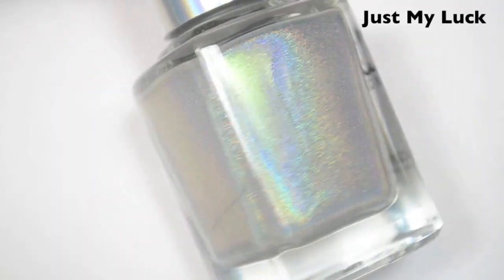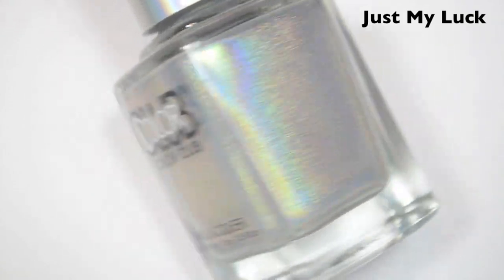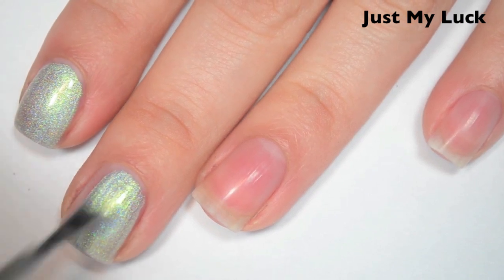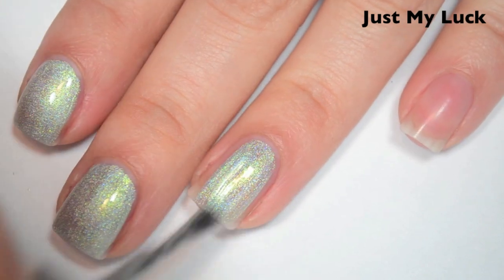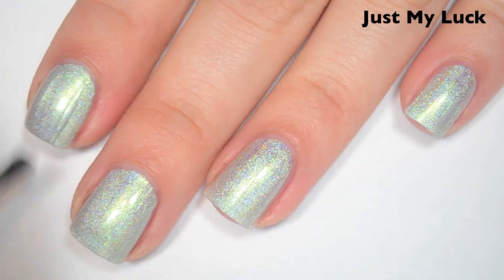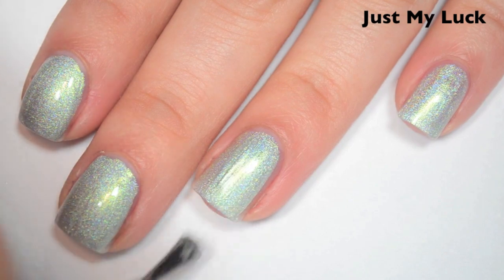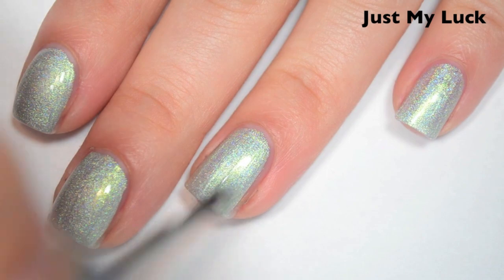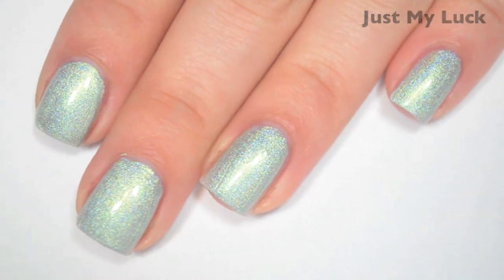The first polish is called Just My Luck, and this is a silver holo with like a green sheen to it. Here's one coat — this one covers very, very well in the first coat. It's not a one-coater, but it covers much better than I was expecting. Formula is great, smooth, easy to apply. It doesn't run or pull, very easy to control. Here's two coats, and this one covers completely in two. It has a nice strong holographic to it. That green shimmer can appear a tiny bit brushstrokey when it's wet, but when it dries, those dry right out. So there is two coats of Just My Luck.